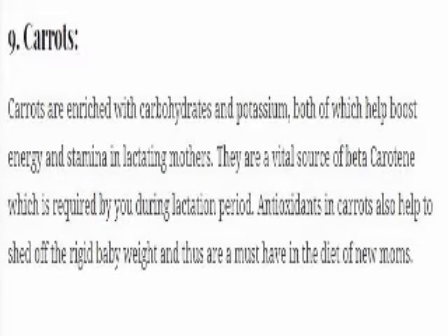9. Carrots. Carrots are enriched with carbohydrates and potassium, both of which help boost energy and stamina in lactating mothers. They are a vital source of beta-carotene which is required during the lactation period. Antioxidants in carrots also help to shed off the residual baby weight, and thus are a must-have in the diet of new moms.